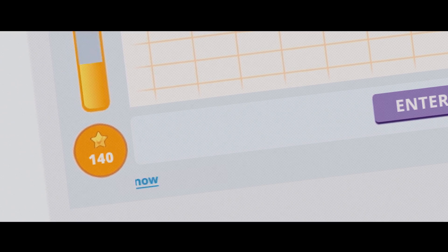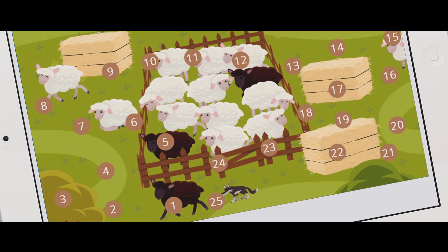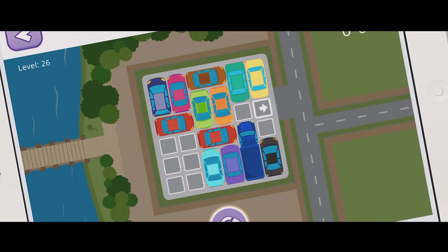During the session, children receive rewards for their effort and achievement. These allow them to later access a virtual world filled with scientifically designed educational games.